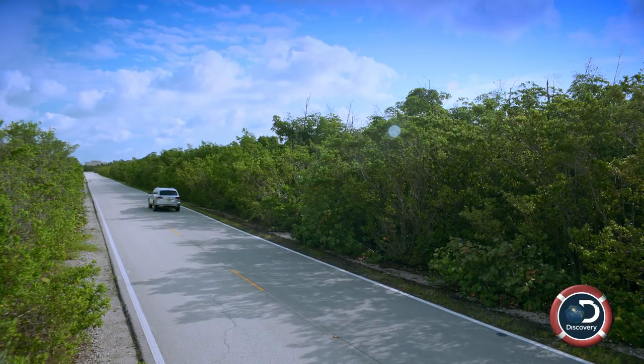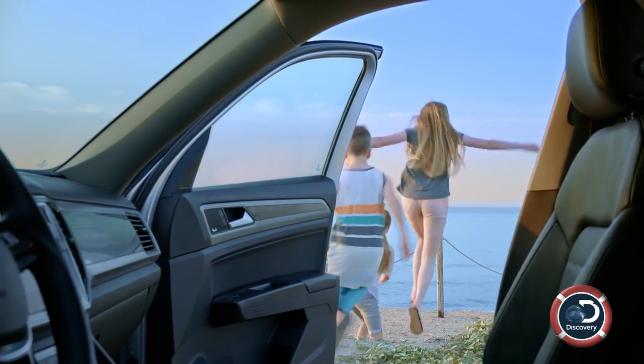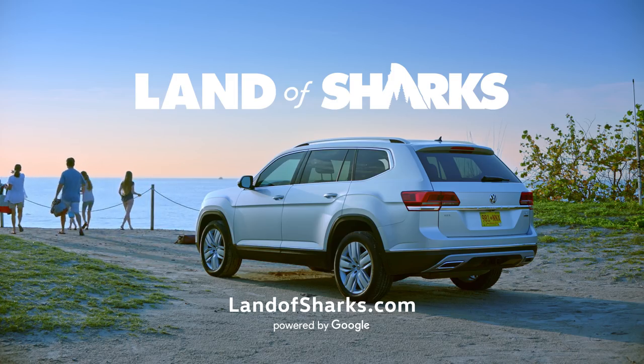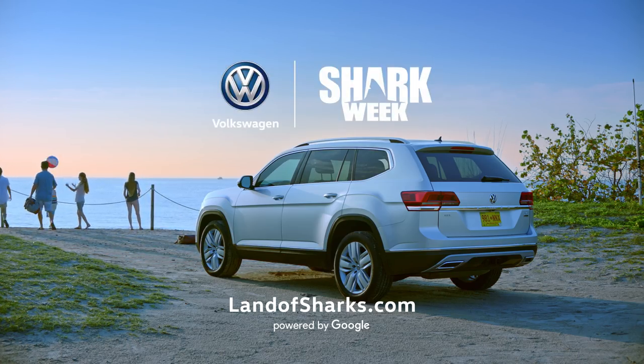Oh my gosh. You guys having fun? Yeah! Because we're just getting started. The journey continues all Shark Week and at LandofSharks.com. Brought to you by Volkswagen.